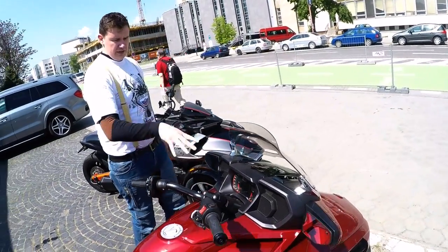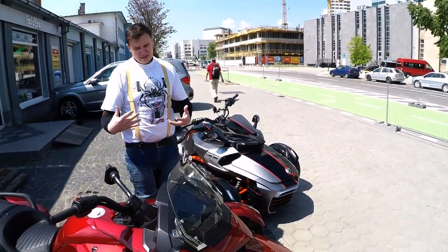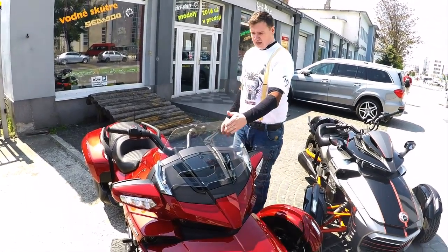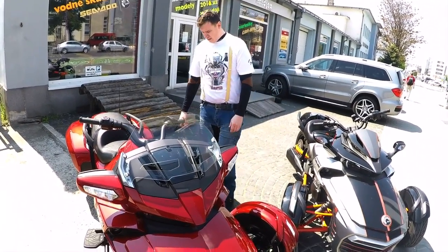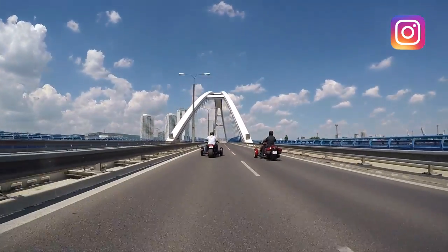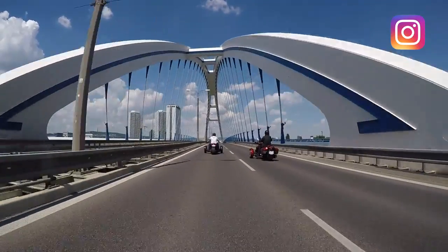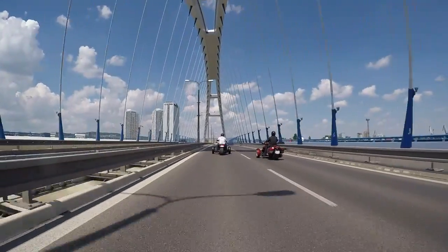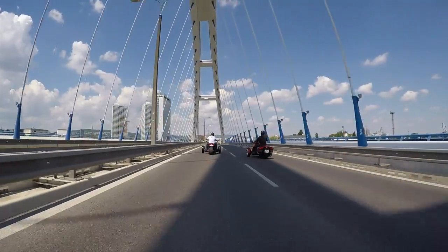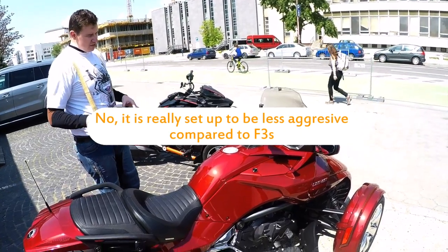The limited edition comes with a front windshield. The style is more like touring — not really sporty — but it comes automatically with that. The engine is the same, though when I was driving it and reading a few reviews, they said it's identical, but I don't think so. It feels set up more for cruising rather than driving like crazy.